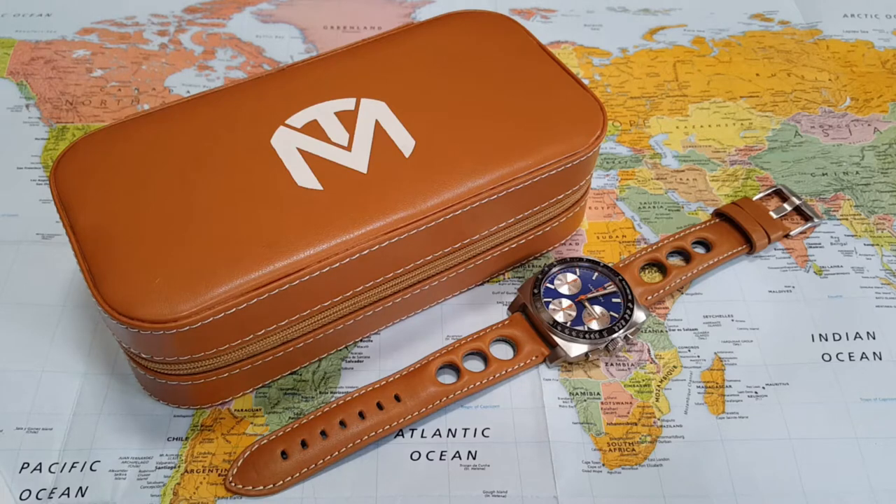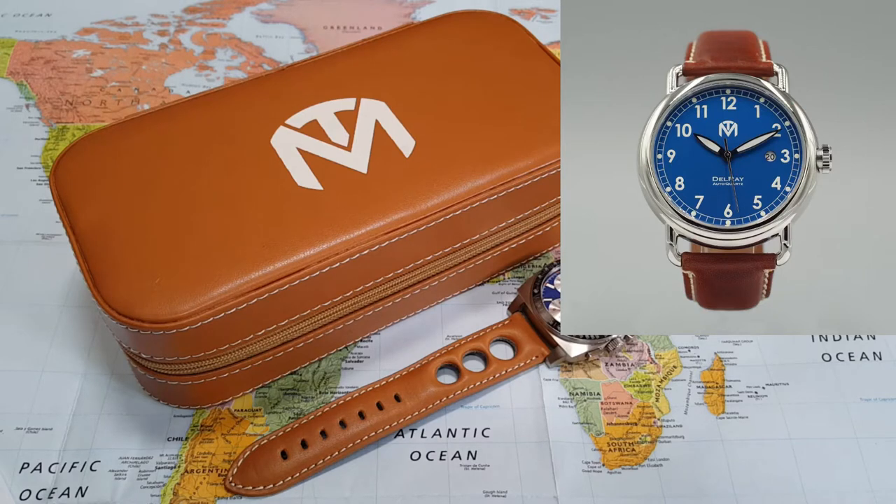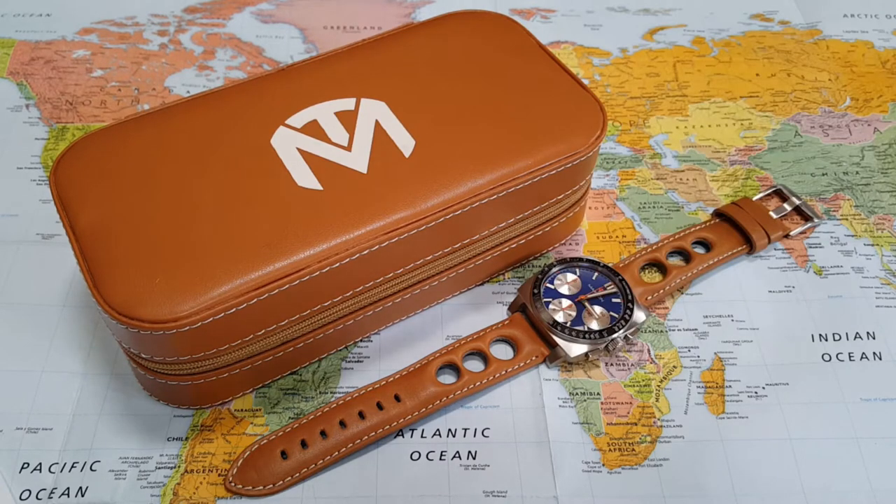McDowell Time was created in 2016 and they had a very successful launch of their first watch, the Delray — I'll put a shot up of that for you, it's a pretty cool watch. It was so successful they came out with this one, their second watch, and I'm super happy to have it on the channel. They're from Rockville, Maryland, about two hours from my place in Pennsylvania. One really cool thing about this company is all their watches are hand assembled here in the United States.